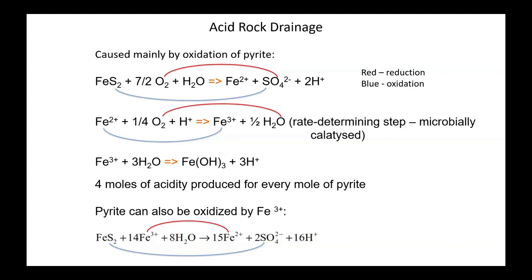Pyrite can also be oxidized by Fe³⁺, which means that once the reaction starts, it doesn't necessarily need oxygen to keep it going.